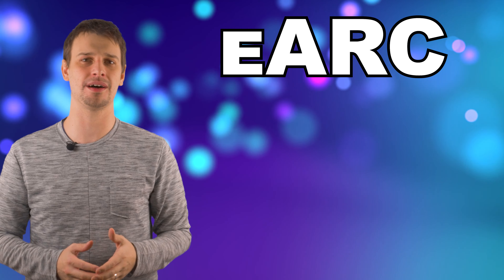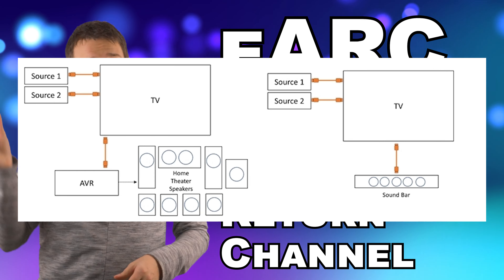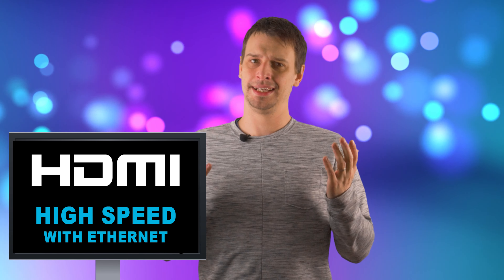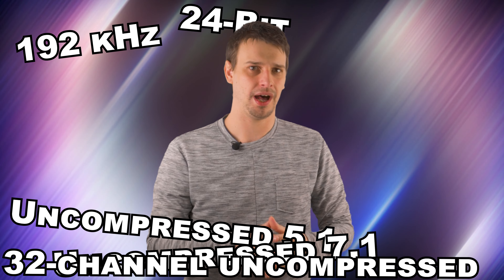Let's talk about features, starting with eARC. Without going in too deep, eARC stands for Enhanced Audio Return Channel, and in a nutshell, it allows the audio to be sent from the TV and pass through to the sound system without having to use a separate cable for all of your devices. eARC is one of the big features being pushed with HDMI 2.1 from TV manufacturers. However, it is possible for manufacturers to support eARC on an HDMI 2.0 port if they choose. And you do not need a new cable if you are just using eARC — eARC is supported on High Speed with Ethernet and above.